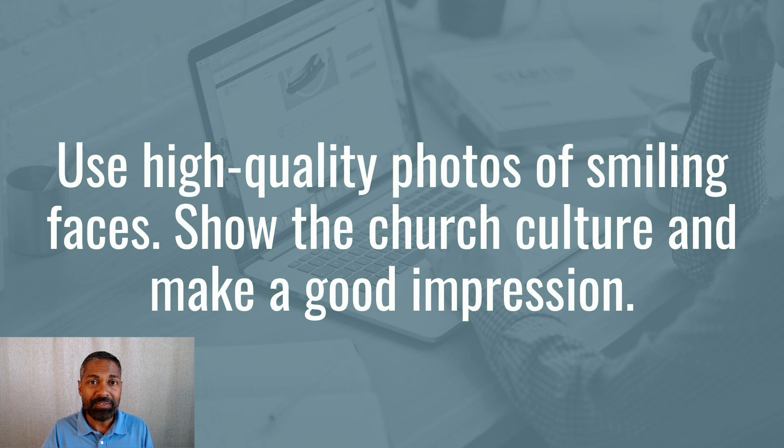Use high-quality photos on the website. We want photos of smiling faces — we want people to see that the church culture is fun and exciting for the family. Show as many different types of people as you can. We want your audience, when they see the website, to see themselves coming to your church. That's what's going to help bring down the walls so they give you a shot and come for their first visit.